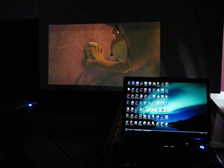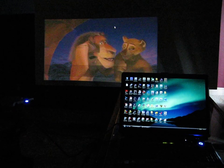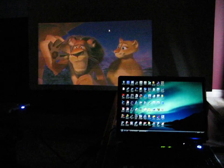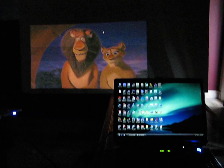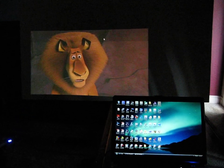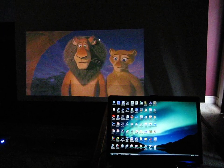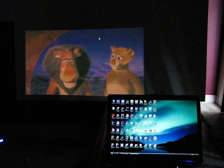Here's another quick demo of the Microvision PicoP projector ShowWX, again hooked up via the VGA dock. This is just to demonstrate that the projector can be used as a second monitor, significantly increasing your viewing surface area.